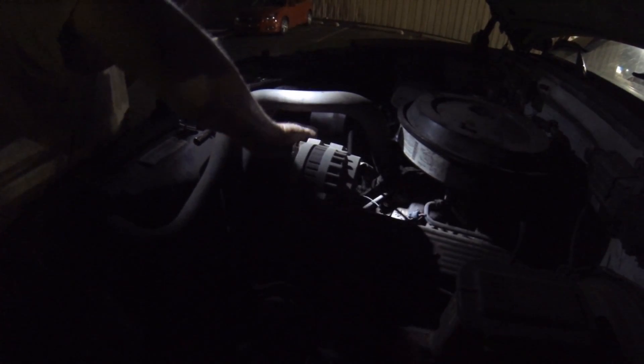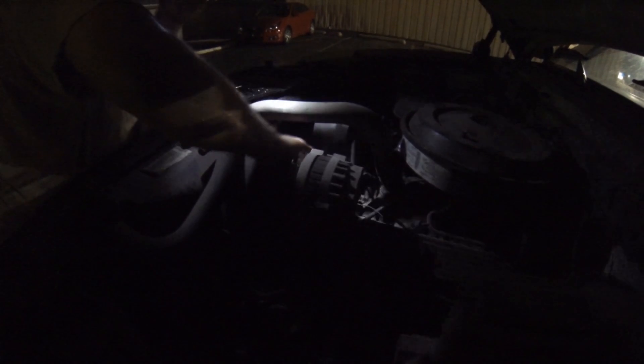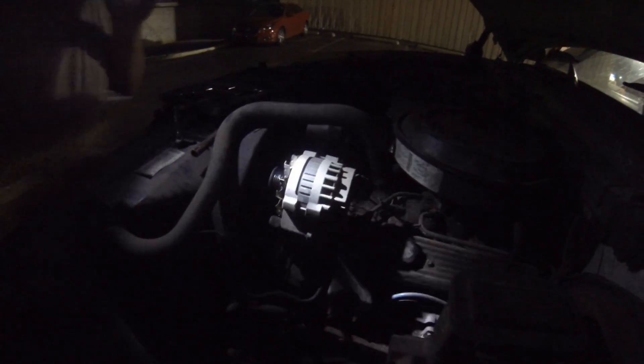New alternator, new serpentine belt. What was the damage? About $140 or so — added to the cost. Still cheaper than buying an $18,000 CNC mill, so I'm not going to cry too much. And I get cool footage for my YouTube video, right?